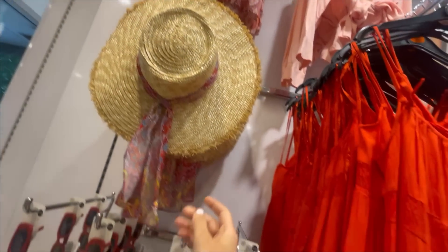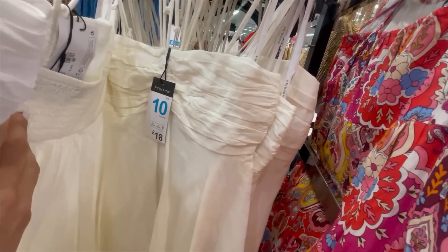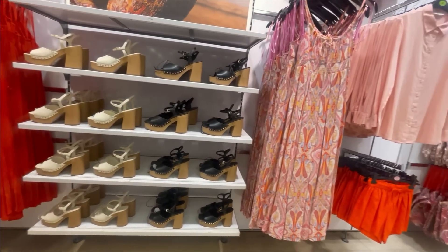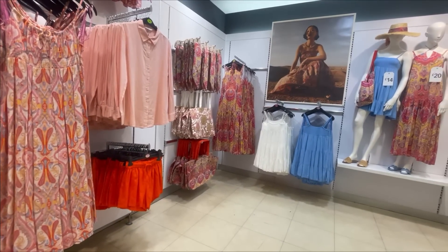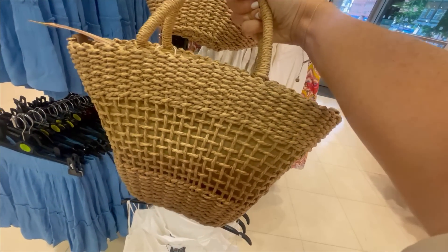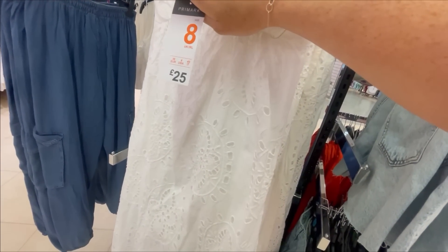I think their straw hats are always so well priced. This dress reminds me a lot of one that I actually got from H&M. I think it's really pretty and only £18. It was really thick as well, it felt quite nice quality. I love that blue dress on the mannequin and also this little straw bag — how cute is this for taking on holiday? A beautiful brodery dress for £25.